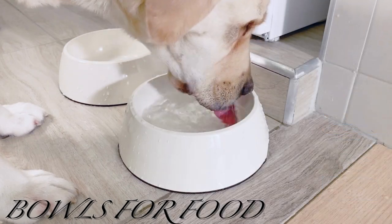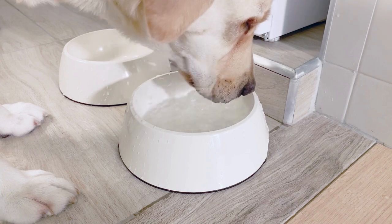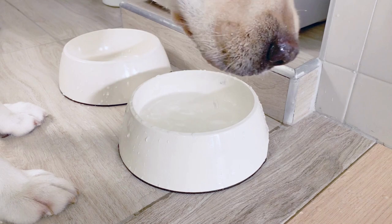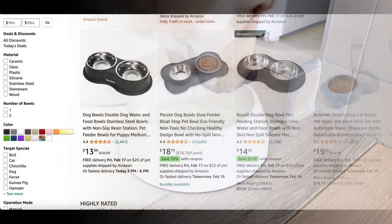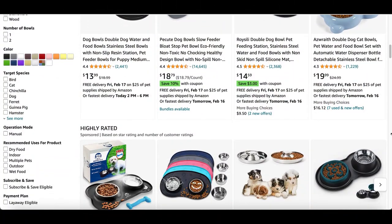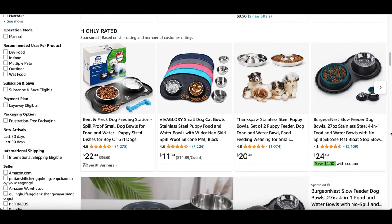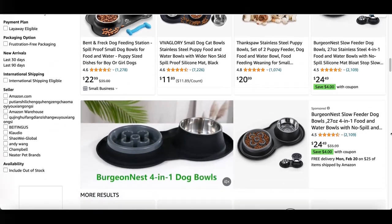Bowls for food and water: no matter what you feed your dog, you'll want a dog bowl that is easy to clean and of course big enough for your pup's food. Depending on how big your dog is going to be, you may find yourself refilling the bowl every half hour. Water is a vital part of a dog's health, so make sure to keep it fresh and available for your new puppy.